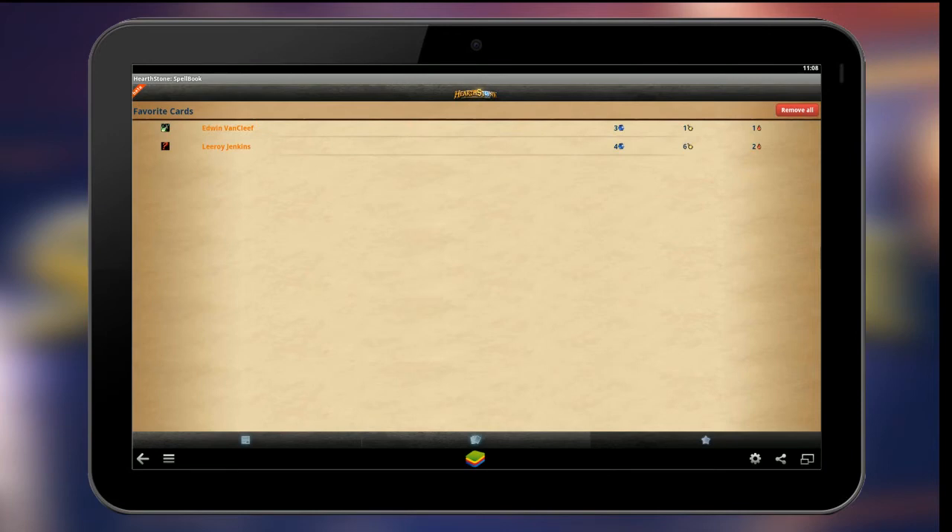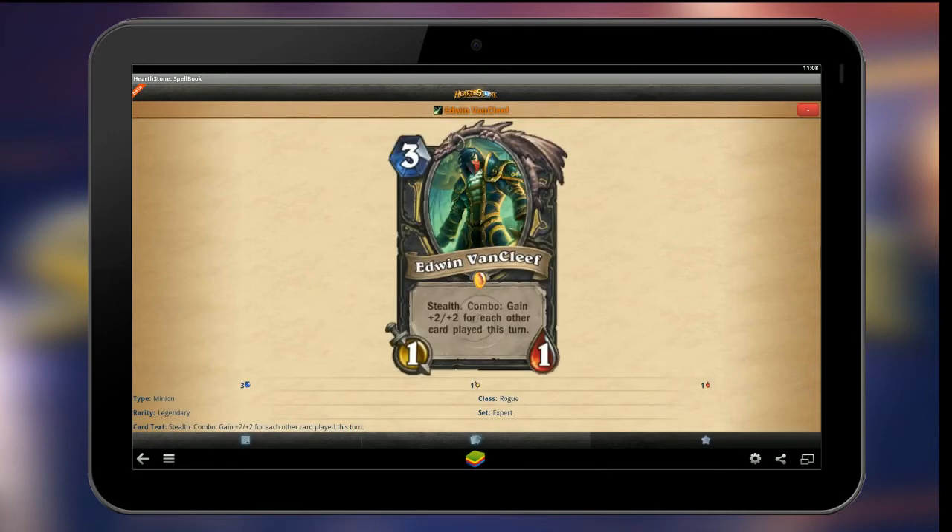You can download Hearthstone Spellbook for free by just going to the Google Play store from your device, or you can click on the link in the description below, which will take you right to the Google Play website.